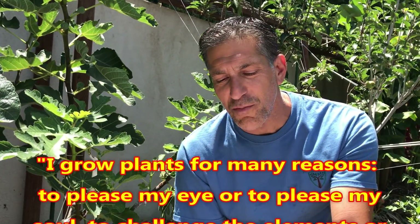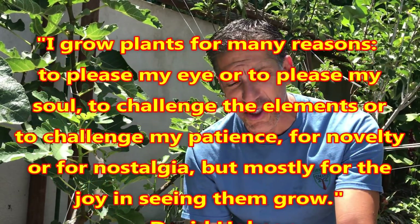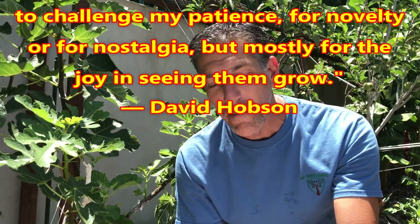Before we get started, let me share this quick quote from David Hobson: "I grow plants for many reasons, to pleasure my eye or to please my soul, to challenge the elements or to challenge my patience, for novelty or for nostalgia, but mostly for the joy of seeing them grow." All of us have reasons for growing. One of my greatest passions is grafting, and that's what really got me hooked into gardening. It does take time, but when you accomplish success, it's extremely rewarding.